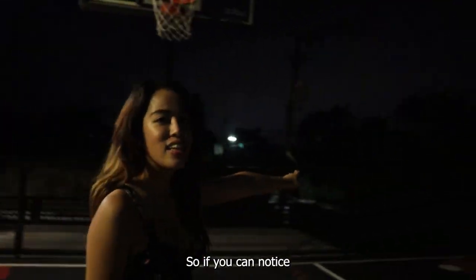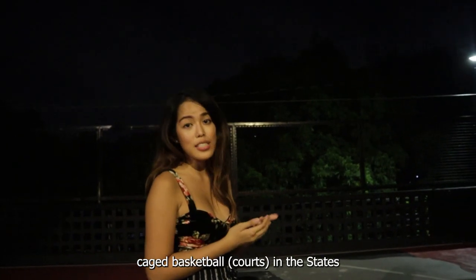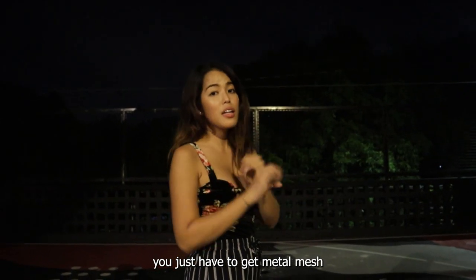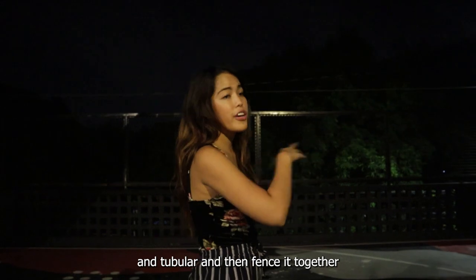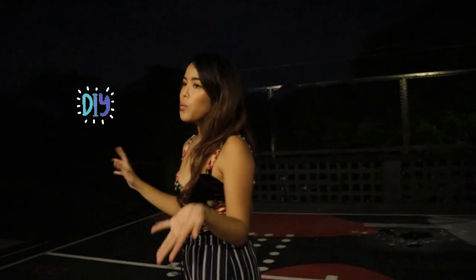You can notice there are fences around — that's also a DIY by my workers. It makes you feel like those cage basketball courts in the States. It's very cheap to do: you just get metal mesh and tubular, fence it together, and paint it flat. So overall, those are all the DIYs in this house! I hope I gave you ideas on how to make your home beautiful on a budget. Stay tuned for a full walkthrough soon — thank you so much for watching, see you guys next time!